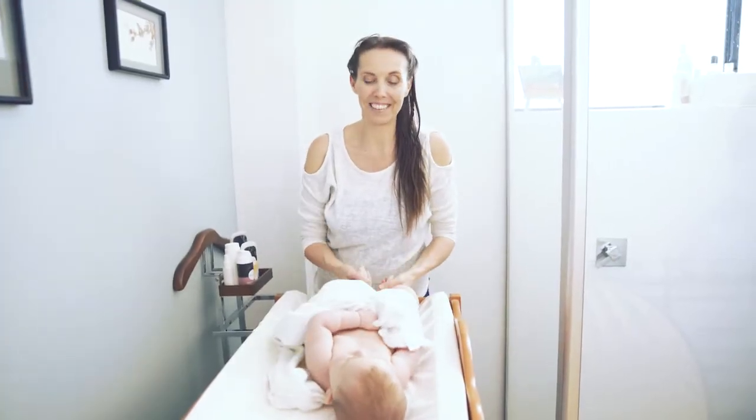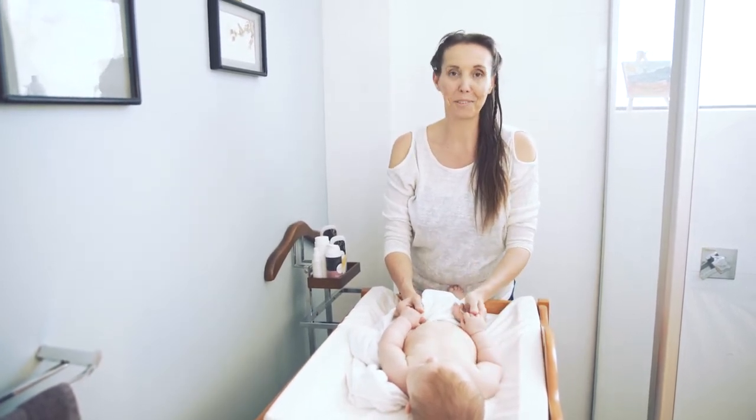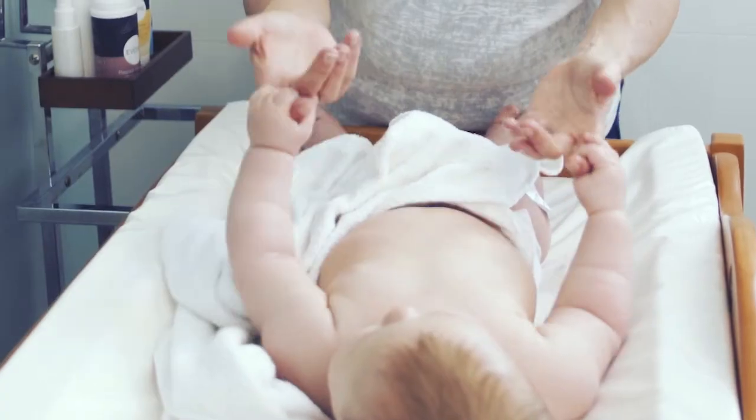How amazing is it to be a mama? I've never been so present or in love or challenged in my whole life. I'm sure a lot of you can relate to that, and one of the things we can all relate to is just when you think you've got a routine, it all changes. So the new rule is that there are no rules.